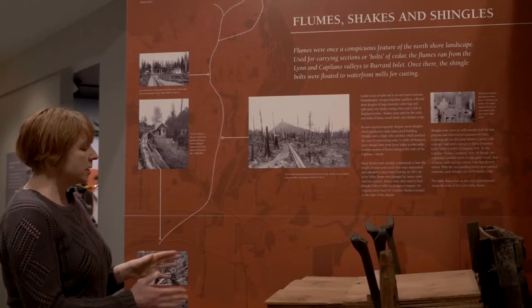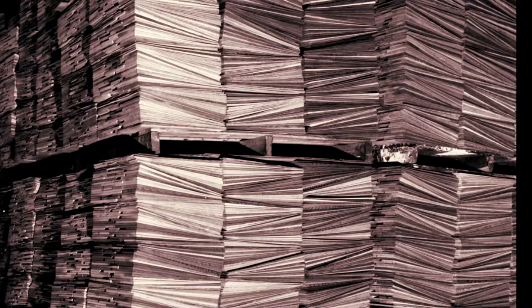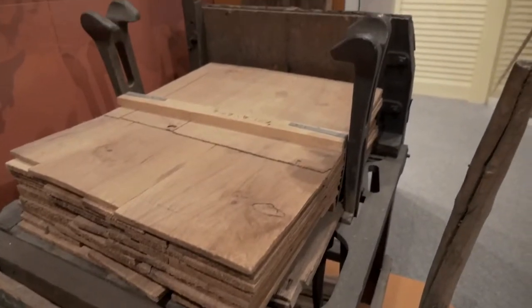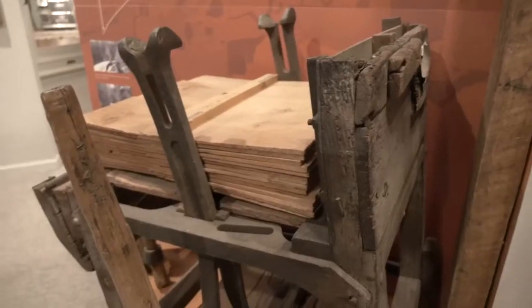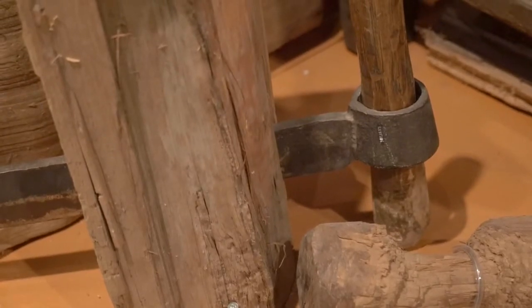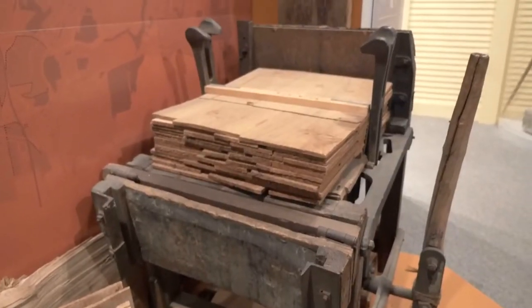When the cedar was transported to the mills, it had to be split into uniform sizes and bundled together for transport. This would be done with a machine like this — a shingle bundler. It would take the shingles split from the cedar and bundle them together, compress them, and wrap them with metal bands so they could be transported. You can see just how easily the cedar would split by using what's called a froe, which is just a large metal knife hammered into the cedar to split it into uniform sizes.